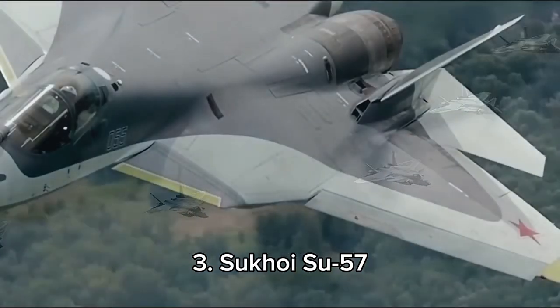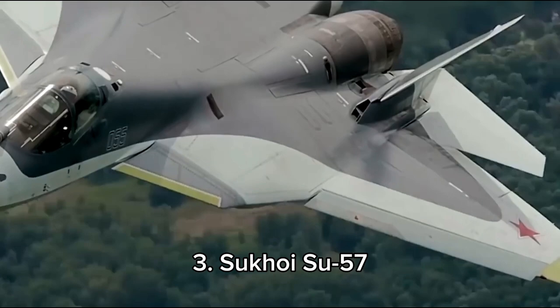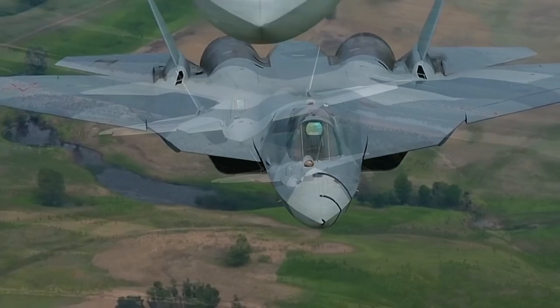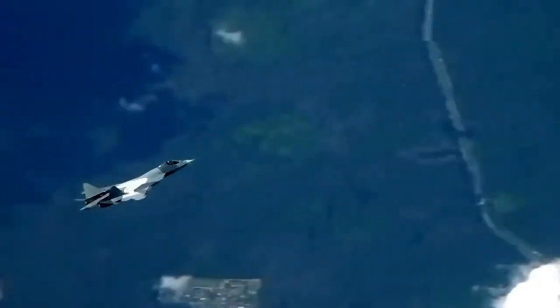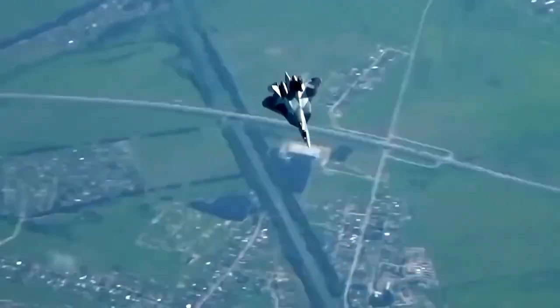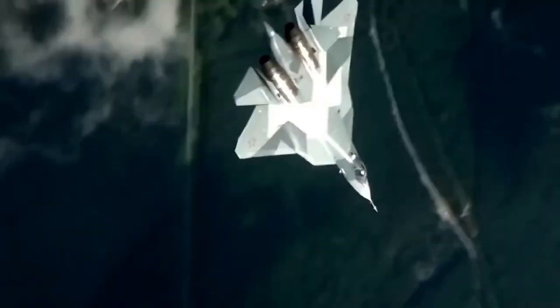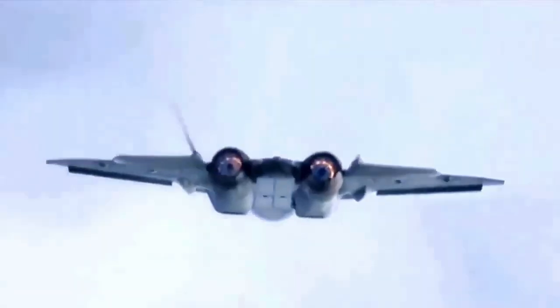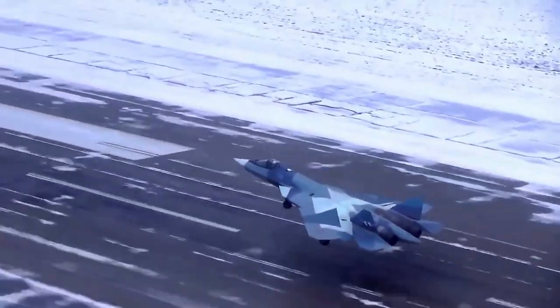At number 3, the Sukhoi Su-57, a 5th-generation Russian stealth fighter manufactured by Sukhoi, boasts a maximum speed of Mach 2. With advanced avionics and super maneuverability, its dimensions measure approximately 19 meters in length and 13 meters in wingspan. It's utilized by Russia and is poised to serve India as well. The Su-57's stealth, agility, and long-range capabilities enhance Russia's aerial warfare capabilities significantly.